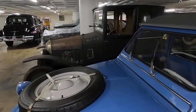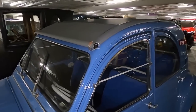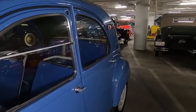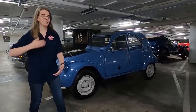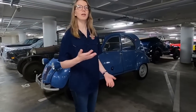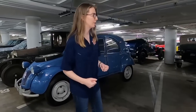No matter what model of 2CV you bought, it pretty much looked like this. It's supposed to be horrible to drive in the sense that it's rattly and bumpy, but it's one of those cars that you could tip it head over end going down a hill and it would just land on its tires and keep driving. It's supposed to be incredibly durable. One of my favorite cars — probably the one I would drive out of here with if I could.